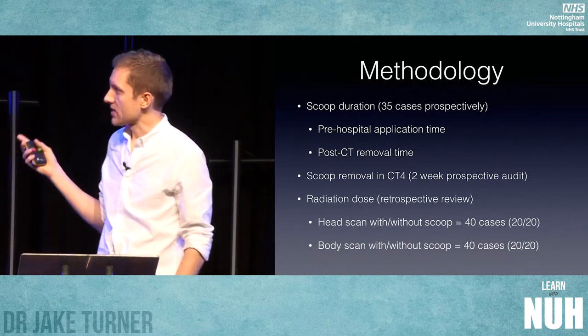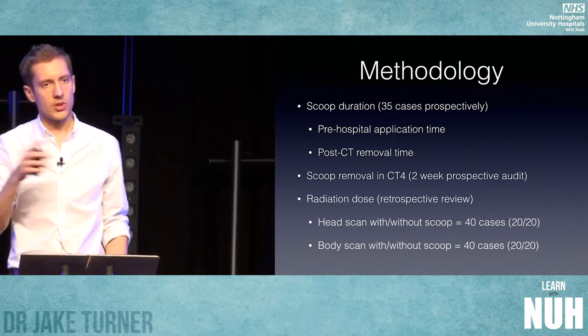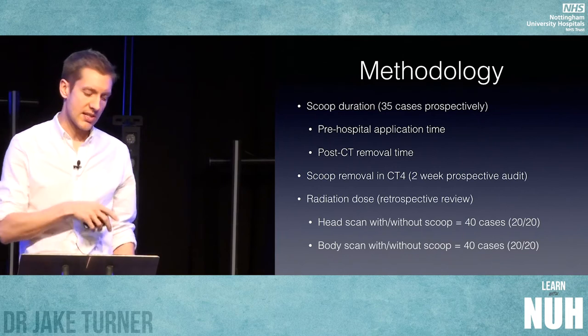We then looked at 20 head scans on a scoop and 20 head scans off a scoop to assess the radiation difference, and we did the same for the body scans.